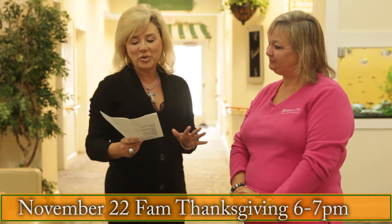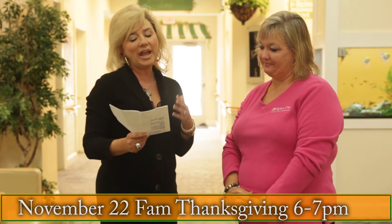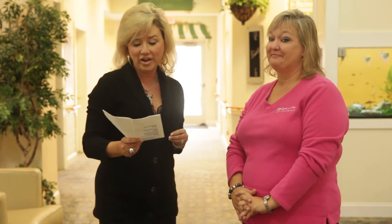On November the 22nd, the Smith Mountain Lake community has their big annual family Thanksgiving dinner with residents and families from 5 to 7. That's always very well attended. For them, it's a time to get everybody together as a family — to communicate and let those residents know that it is Thanksgiving time, just like when they lived at home. Come on out and join them for that.